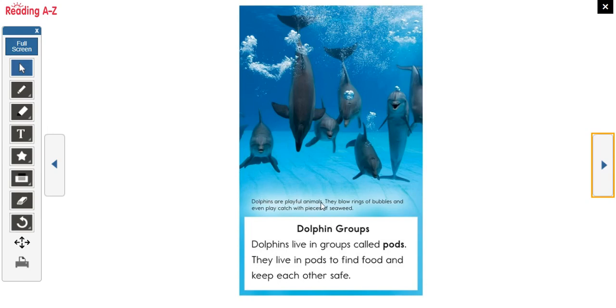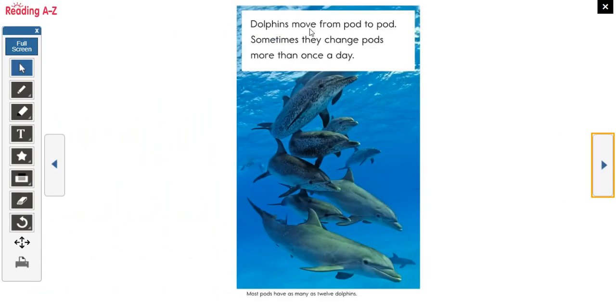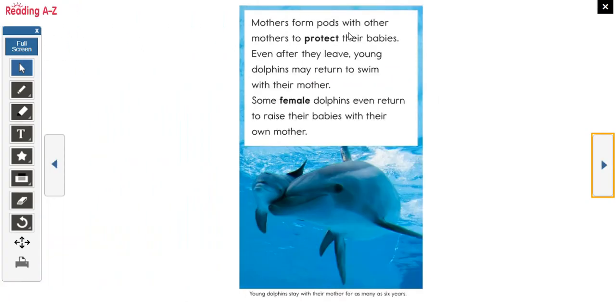Dolphin groups. Dolphins are playful animals — they blow rings of bubbles and even play catch with pieces of seaweed. Dolphins live in groups called pods to find food and keep each other safe. They move from pod to pod and sometimes change pods more than once a day. Most pods have as many as 12 dolphins. Mothers form pods with other mothers to protect their babies, and even after leaving, young dolphins may return to swim with their mother. Some female dolphins even return to raise their own babies with their mother.